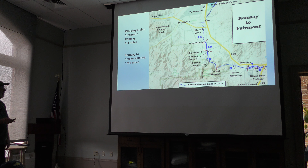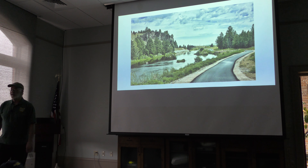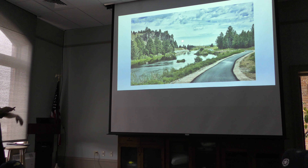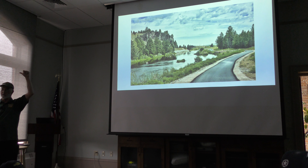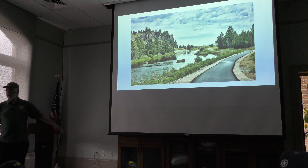To finish the trail we'd have to go 9.4 more miles from Ramsey to Crackerville, and then there's still more after that. We'll give you some teasers about the trail out there. If you have not been out to Fairmont Road and the new Gregson Station, which opened just last fall, I very much encourage you to do so — it's beautiful. They have done a very good job out there.